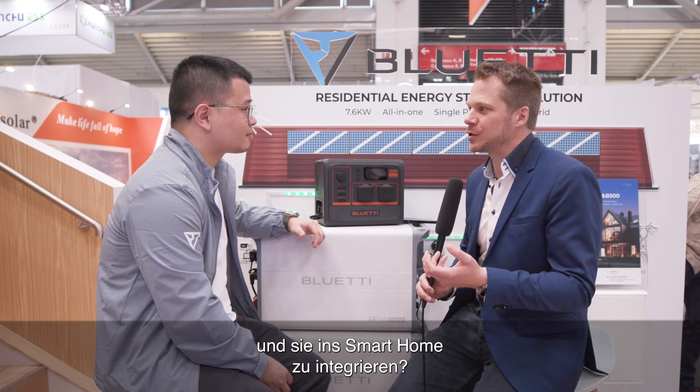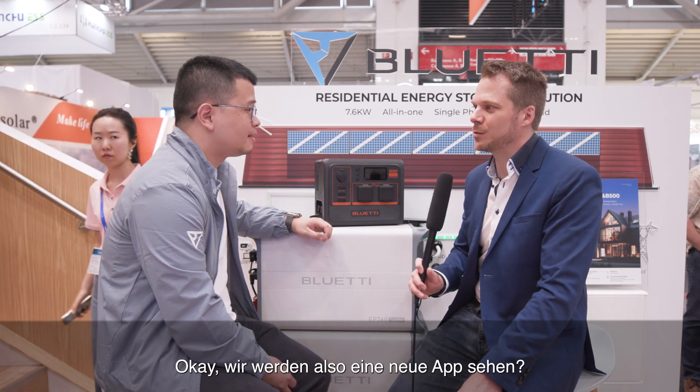Is the new app you just launched a step toward supporting and integrating everything into the smart home? The new app mainly fixes some bugs and adds a few functions like online shopping, community, and service entry. It's not yet upgraded to a grid-type system controllable level. So we will see a new app then — we have another app upgrade planned for early Q3 or late Q2.